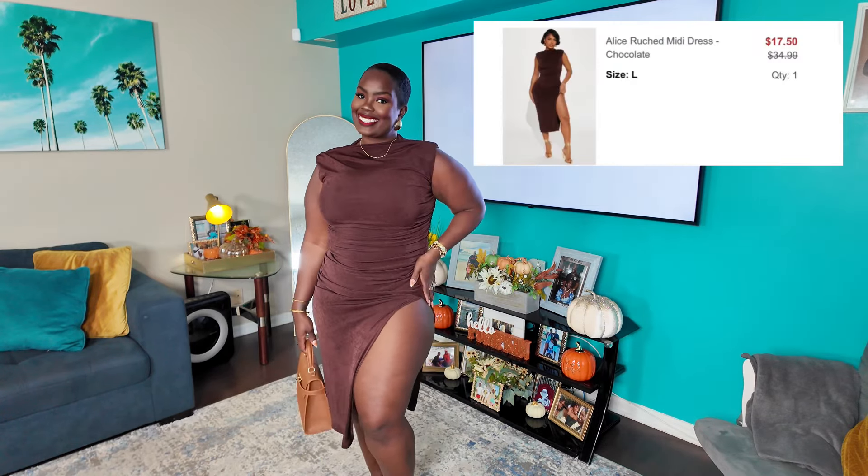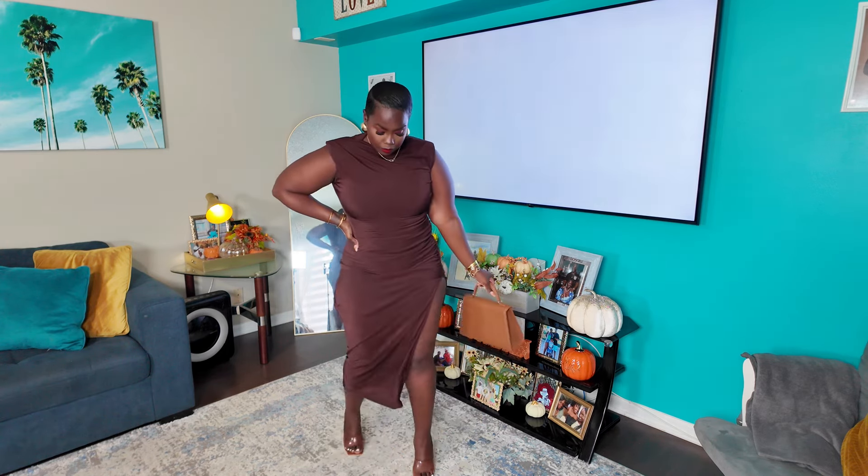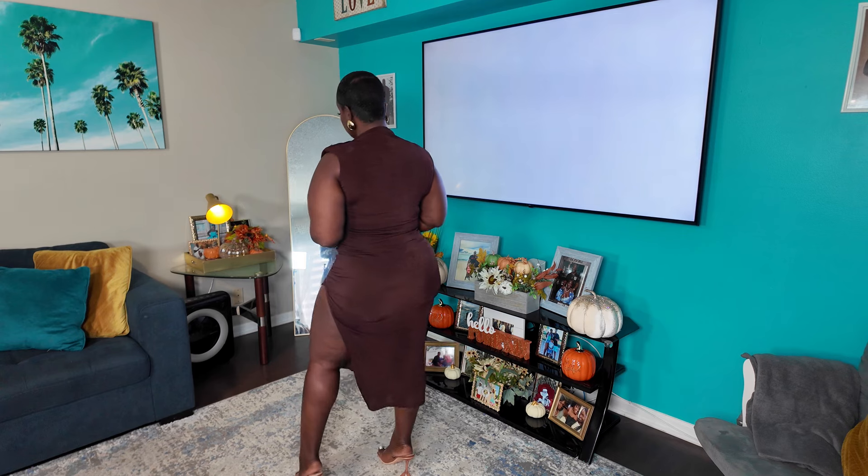This dress — y'all know I love anything with ruche. This chocolate brown is perfect for fall. It is a midi dress, mock neck, short sleeve, and I got it from Fashion Nova. It is also double lined and it does offer a lot of stretch. So I did size down to a size large. My true size is a XL, but because this dress offers lots of stretch, I went for a large instead.